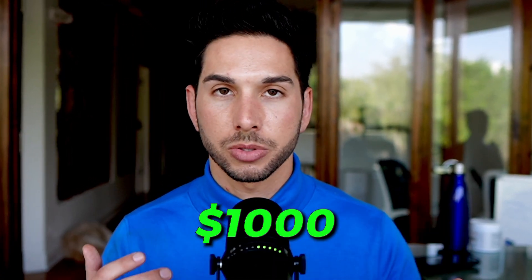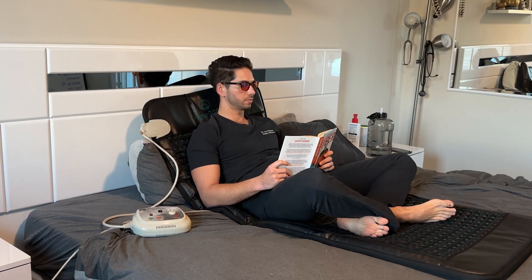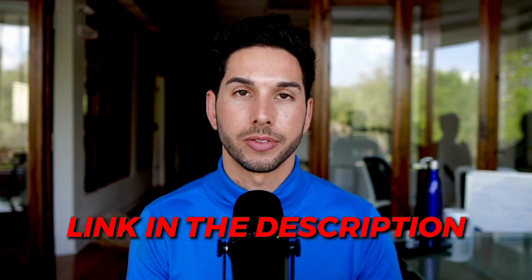It's the best PEMF mat you can get for the price. You'll be paying roughly a thousand dollars, but it's going to pay for itself in dividends — a little bit of increased energy levels during the day, decreased pain throughout the day, for a one-time cost rather than a monthly visit to a chiropractor, while potentially increasing your longevity, healing, and immune system. This is something I think is a no-brainer to have in your house, and if you're interested in my recommendation there's a link down in the description.